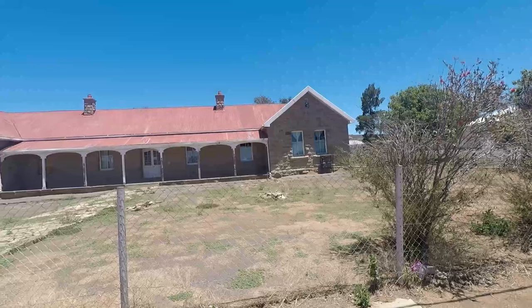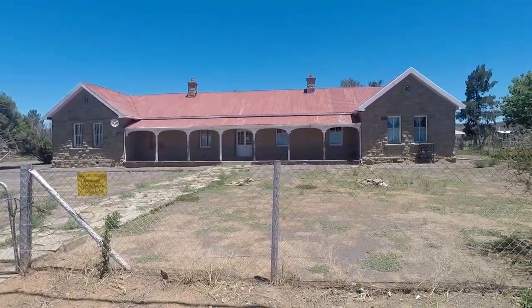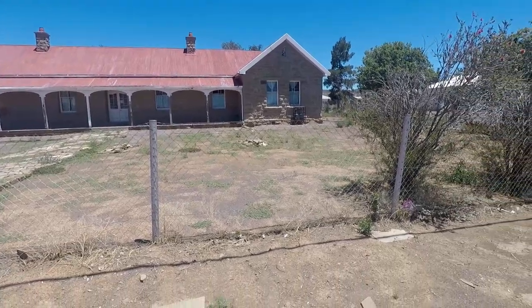Check this out — this is the high school in Sutherland. This small building, I don't know if it's still open, but there can't be too many people in this school. It's a beautiful old building though, looks like sandstone. Look at the garden — there's nothing there.